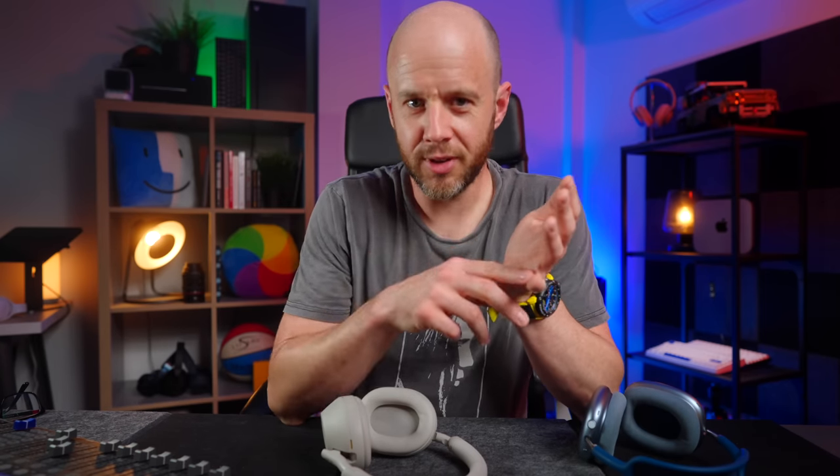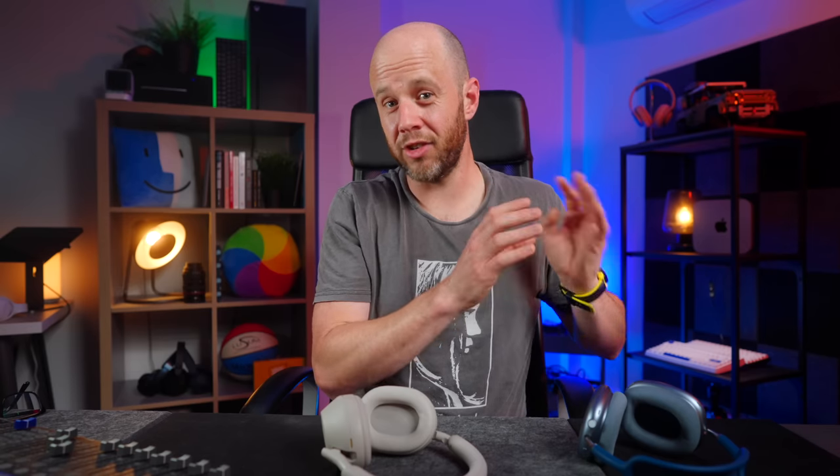Now onto sound. I tested both headphones out of the box and without any EQ treatment, because I want to hear what the manufacturer thinks we should hear. I tried out four tracks: Unfinished Sympathy by Massive Attack, Sledgehammer by Peter Gabriel, Breathe Again by Pop Evil, and Easy On Me by Adele. Starting with Unfinished Sympathy, it's a much brighter representation on the AirPods Max. Despite this, both headphones deliver similar amounts of detail, even if the bass is a little more defined on the AirPods Max.